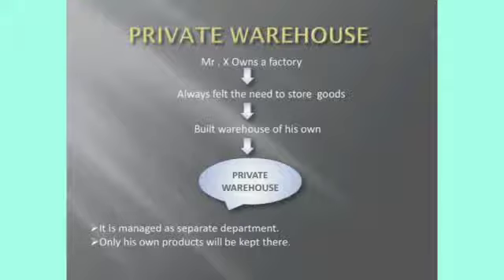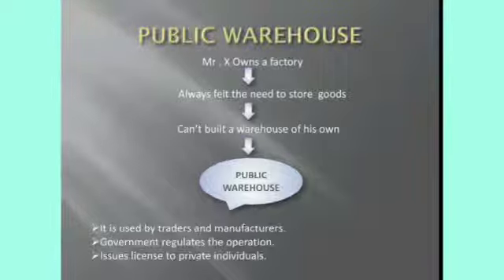Private warehouse: these warehouses are built and owned by private business organizations for storing their own products, and only for their own use — not for any other manufacturing organizations. Next, public warehouse: most business organizations, especially small-scale and medium-scale units, cannot afford to have their own warehouse. Public warehouses may be owned by an individual or some agency, and they operate under the rules and regulations formed by the government.